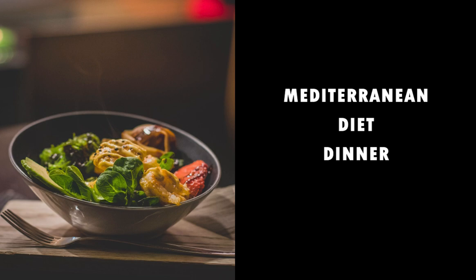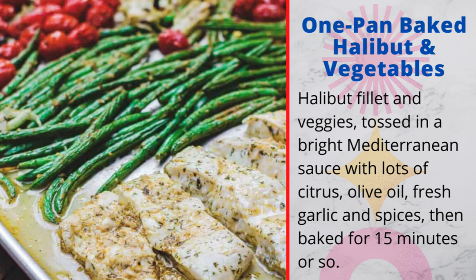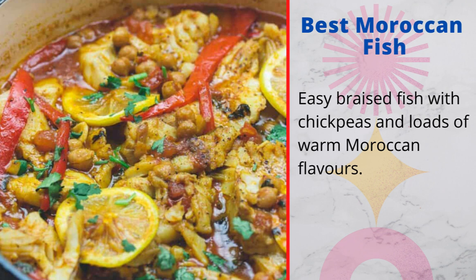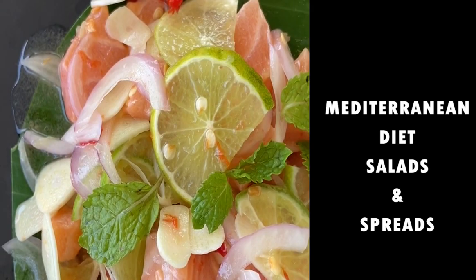Mediterranean diet dinners. 1. Greek baked cod with lemon and garlic: flaky, tender baked cod in a garlic and lemon sauce. 2. One pan baked halibut and vegetables: halibut fillet and veggies tossed in a bright Mediterranean sauce with lots of citrus, olive oil, fresh garlic and spices, then baked for 15 minutes or so. 3. Best Moroccan fish: easy braised fish with chickpeas and loads of warm Moroccan flavors. 4. Italian baked chicken: easy baked chicken breasts prepared Italian style with tomatoes and fresh herbs.